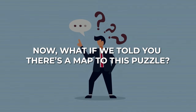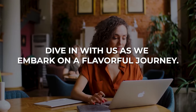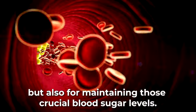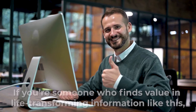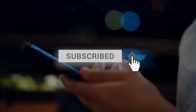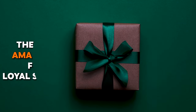What if we told you there's a map to this puzzle, a guide that helps you sip without a skip in your heart? Dive in with us as we embark on a flavorful journey, not just for your taste buds, but also for maintaining those crucial blood sugar levels. If you find value in life-transforming information like this, give this video a thumbs up and hit that subscribe button. Stay tuned for two amazing gifts for our loyal subscribers who stay until the end.